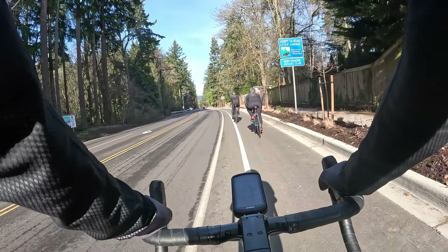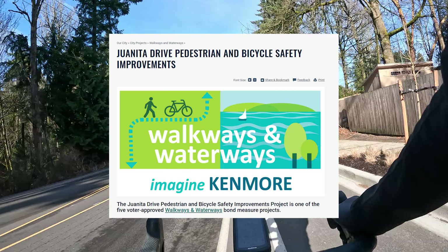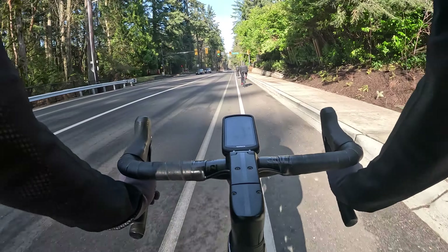It's basically been a six-year process where there's been a bicycle and pedestrian safety improvement project in this whole corridor, and just all through that time there was all this different construction going on.